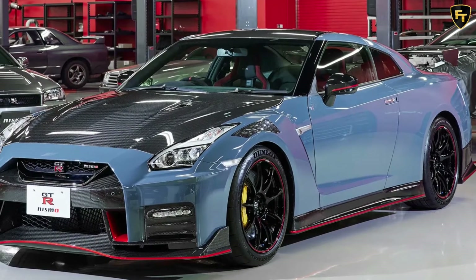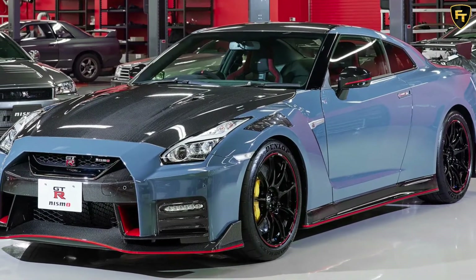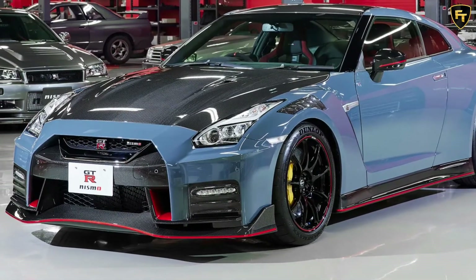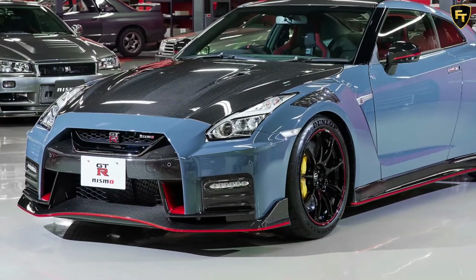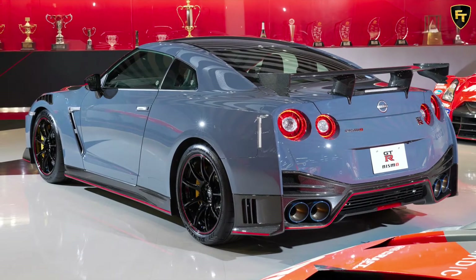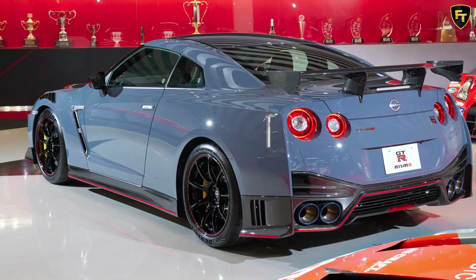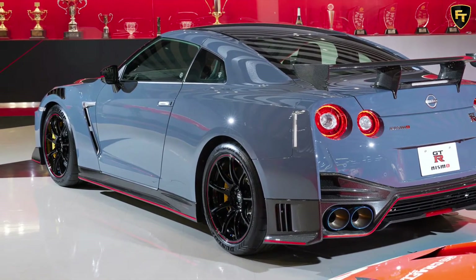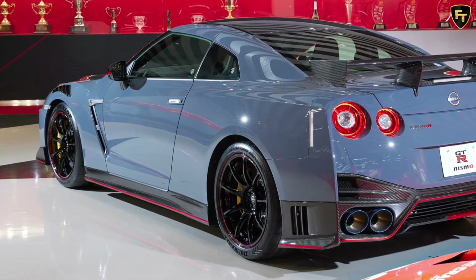While the R35 generation Nissan GT-R is well over a decade old, the automaker has had no trouble selling the 2022 GT-R Nismo. Unveiled back in April, the latest GT-R Nismo is available in standard and special edition guises, with production capped at just 300 units. Nissan has now stopped accepting orders after three months, with all examples accounted for.